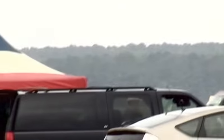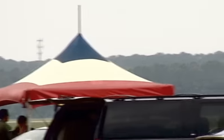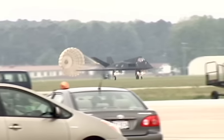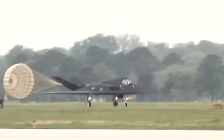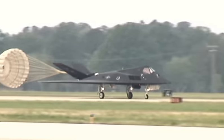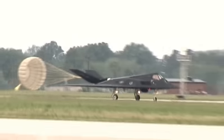Believe it or not, as you see the F-117 roll out with that parachute behind it used to help slow it down, the F-117 Nighthawk is going to be retired in May or June of 2008. All of the remaining 50 or so aircraft in service will be set aside because the F-22 Raptor is going to be taking its place. The Raptor will be assigned to the 49th Fighter Wing at Holloman Air Force Base.